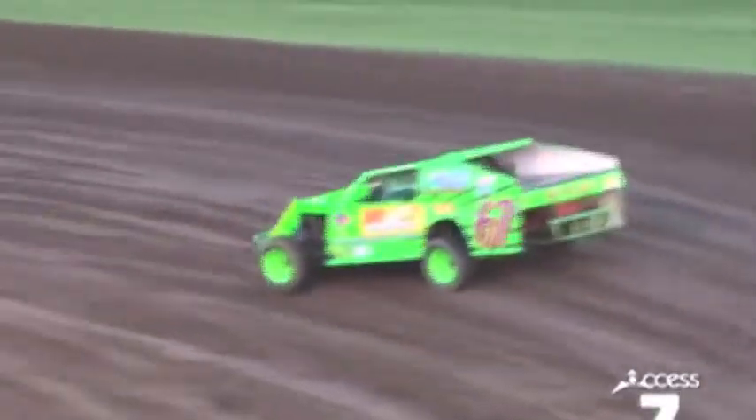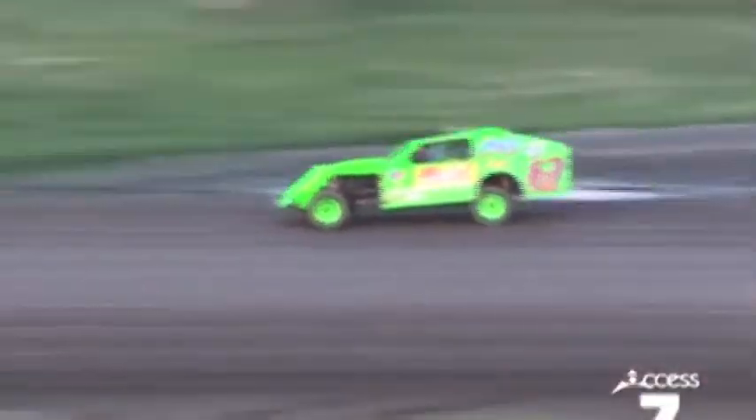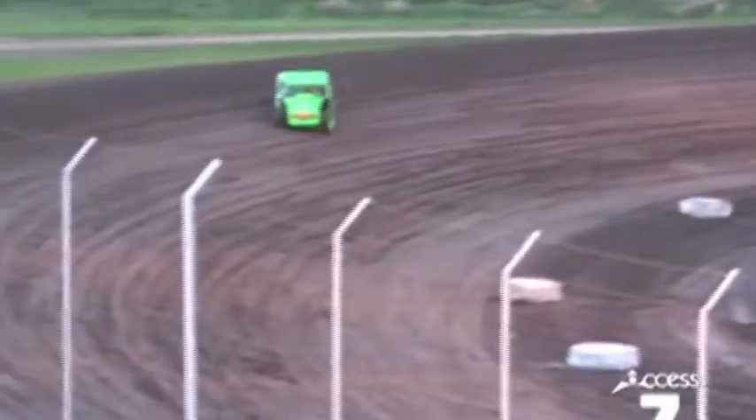But it looks like his competitors are going around the bumps, whereas the 12 and the 9M are going right through the middle of them. If you look at the right side of the 9M car, it's all folded over because he hit the bumps so hard.